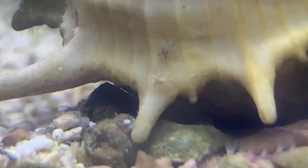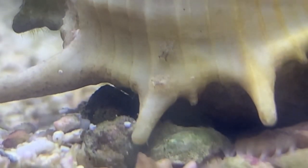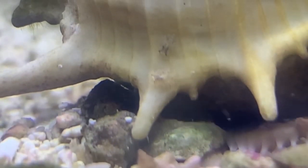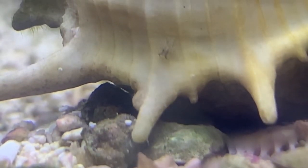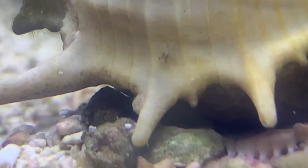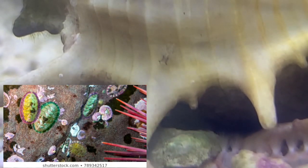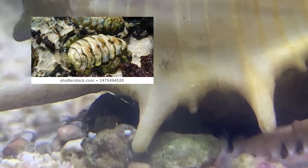Number 12: Chiton. Chitons are a class of marine mollusk that is characterized by their dorsal shell plate. There are so many different species that I haven't even been able to properly identify which one I have. They are completely harmless and consume algae, bryozoans, and diatoms. They are most commonly found in rockwork and darker areas of the tank.